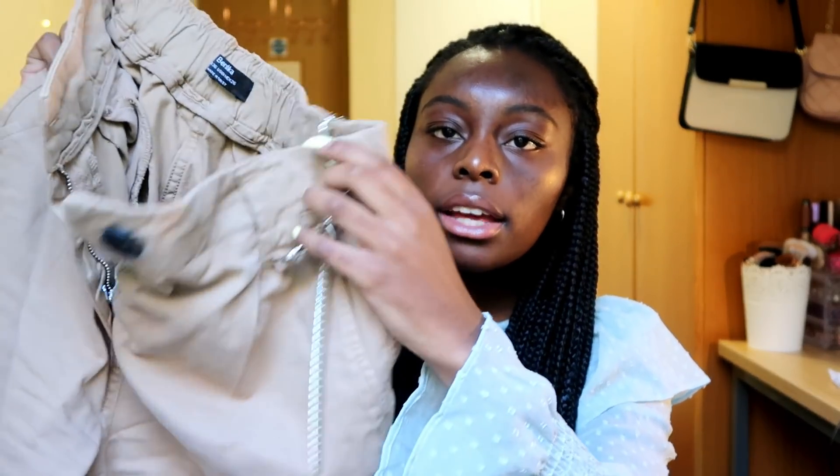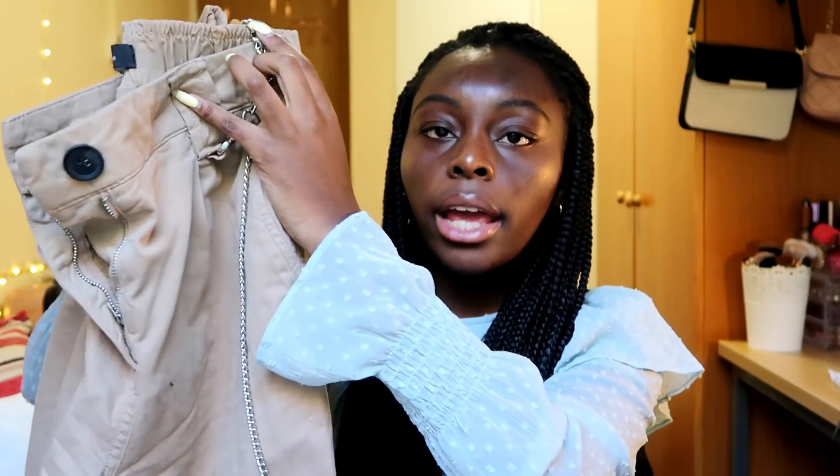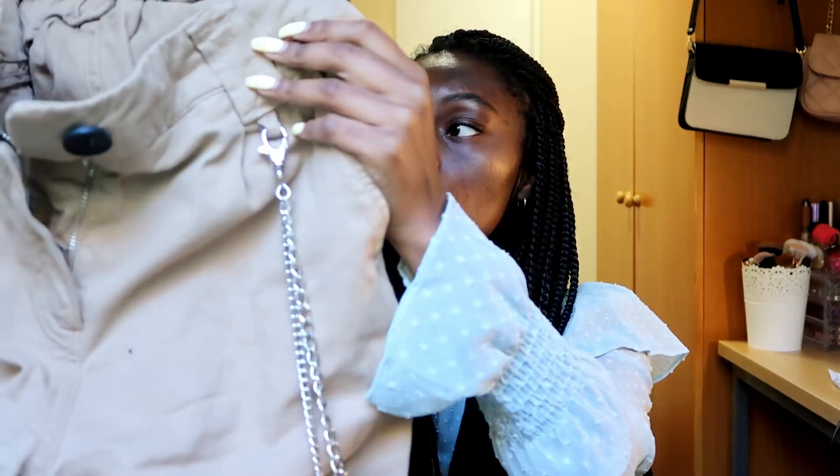The next thing I got were these camel cargo pants. The camera isn't doing justice to this color — it's really a very beautiful camel color. They cuff at the bottoms and they come with this little chain on the side. These remind me a lot of the IMG ones except these are way more affordable, so I was really excited when I found them.